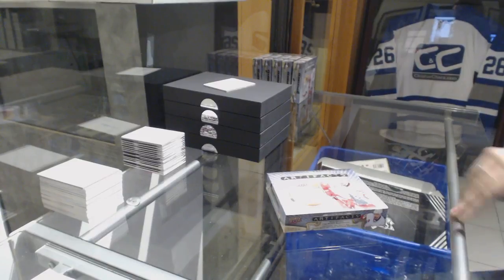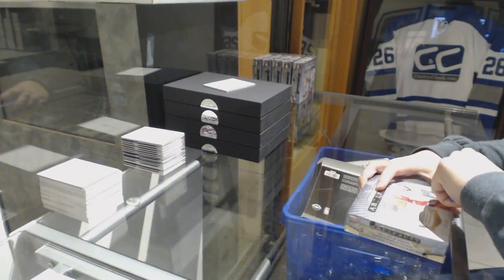Blue Hat Dudes Box 1516, Upper Deck Artifacts.